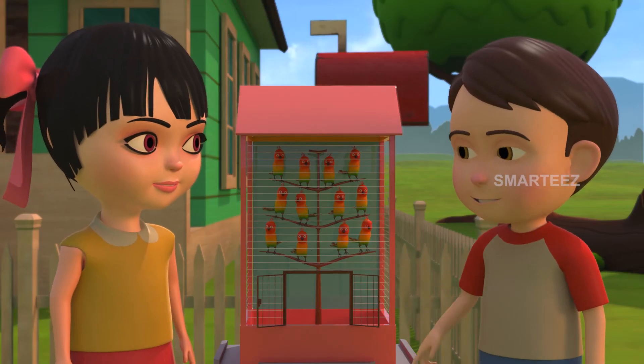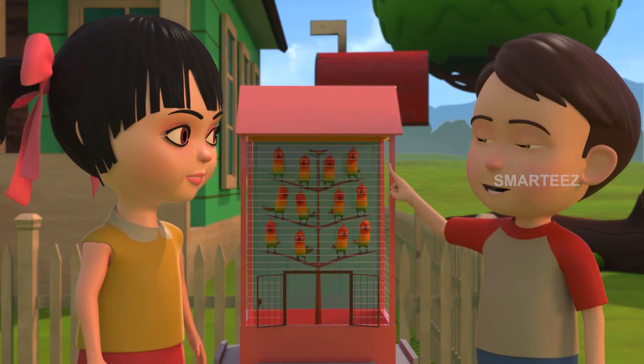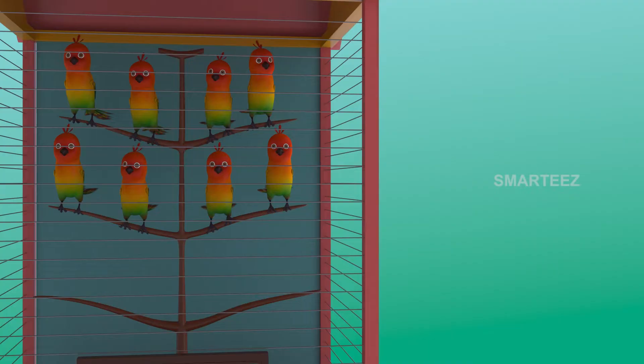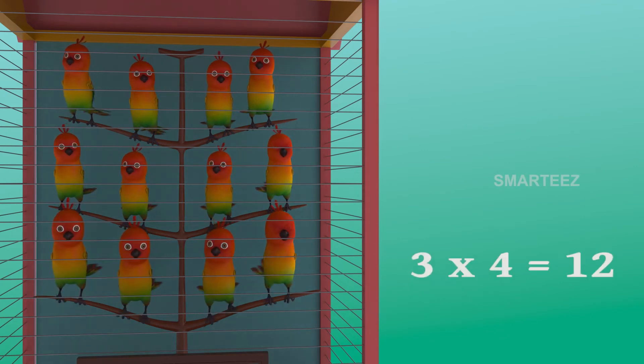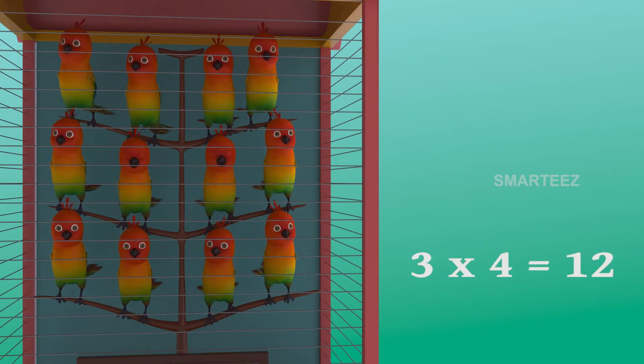These four will make it twelve. Yes, three fours make it twelve. One four is four, two fours are eight, and three fours are twelve. The parakeets are settling in the cages as sets of four. The first set had four parakeets. And the second set of four made it eight. Now the third set of four parakeets join the eight parakeets and make it twelve parakeets. So three sets of four parakeets make it twelve parakeets.